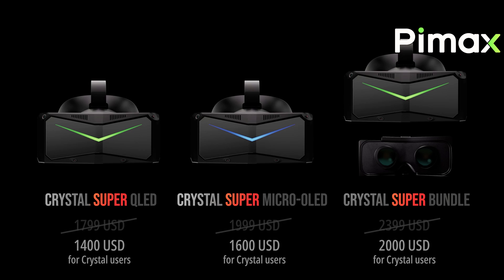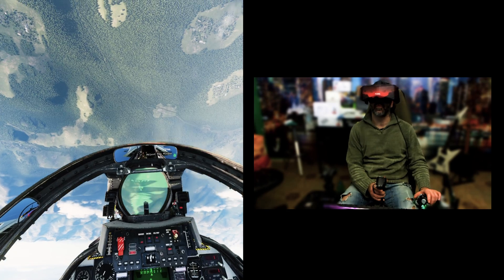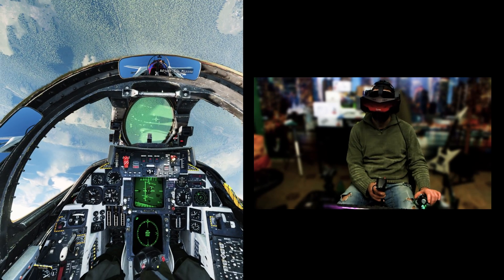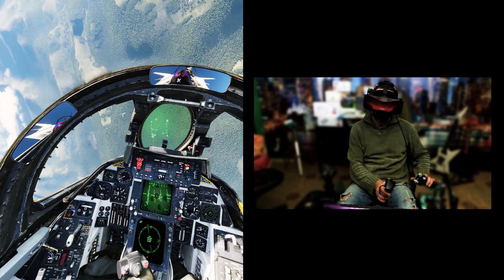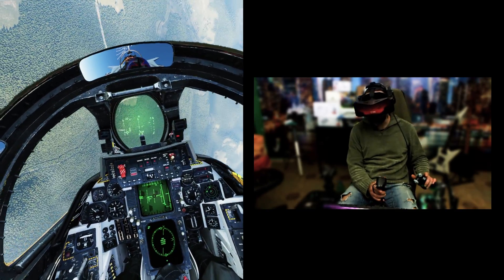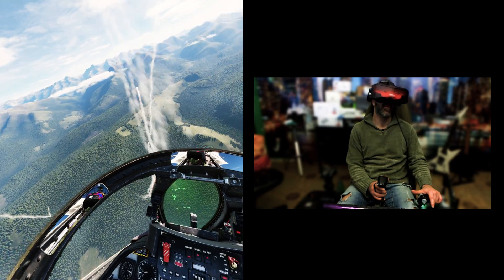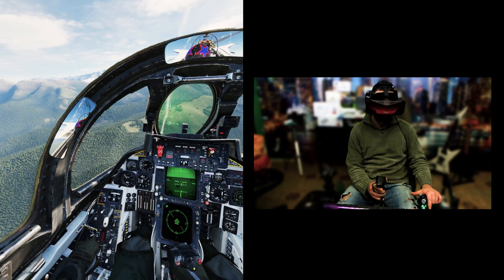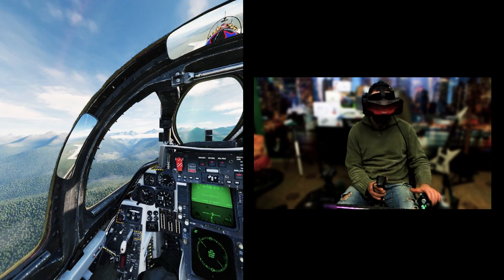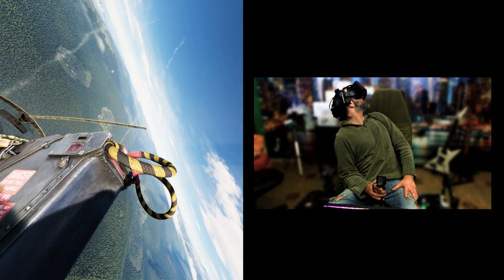The new Pimax Crystal Light and Pimax Crystal Super headsets can be pre-ordered now on the Pimax website. Shipments of the Crystal Light are expected by mid-May 2024, while shipments of the Crystal Super are expected by September 2024. I hope the video proves useful — don't forget to subscribe, hit the like button, and leave a comment. Thanks for watching and see you next time.